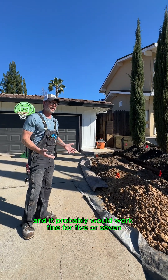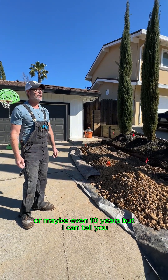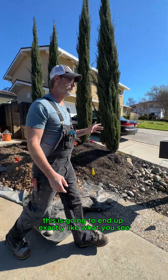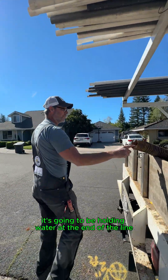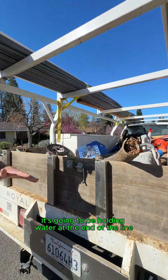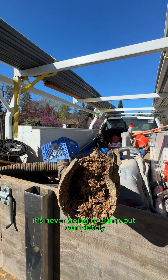It could have gone in and probably would work fine for five, seven, or maybe even ten years, but I can tell you eventually this is going to end up exactly like what you see. This is the pipe that we took out — it's going to be holding water at the end of the line. It's never going to break siphon completely, never going to dump out completely.